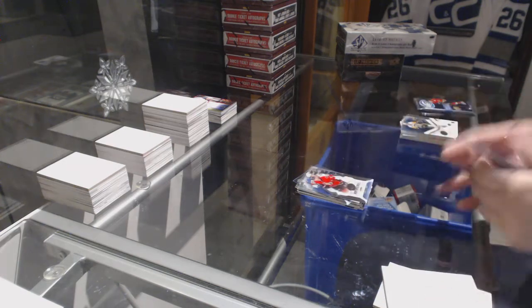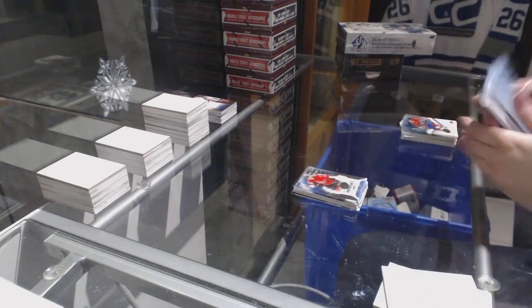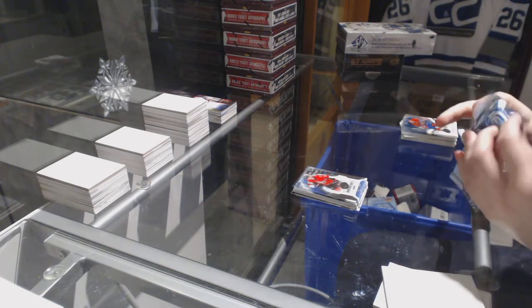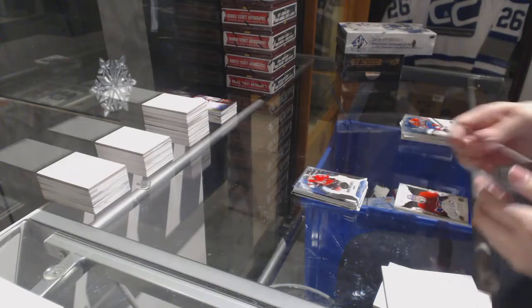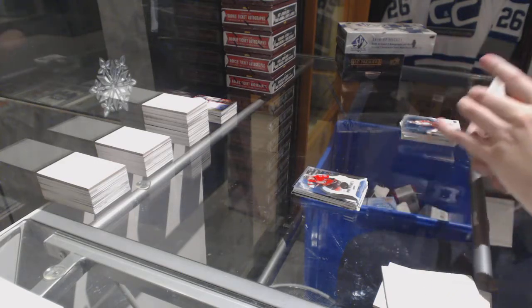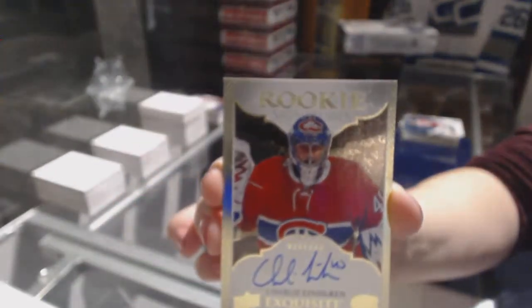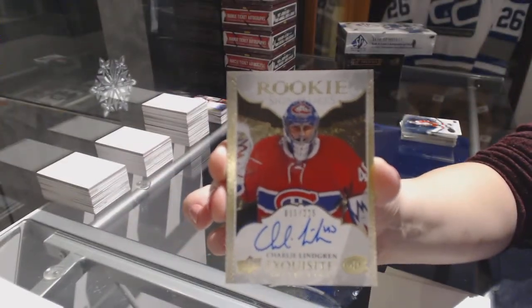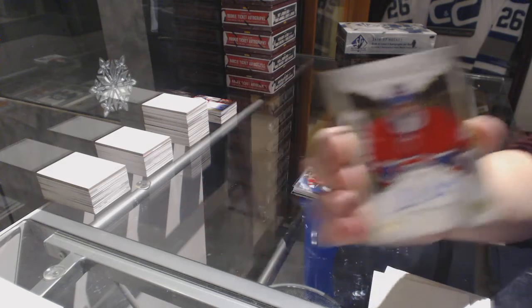Numbered to 999, Thomas Chabot Rookie for the Ottawa Senators. And we've got an exquisite rookie signature numbered to 225 for the Montreal Canadiens, Charlie Lindgren.